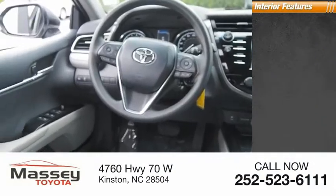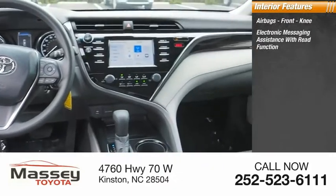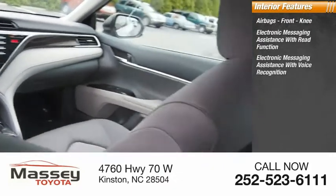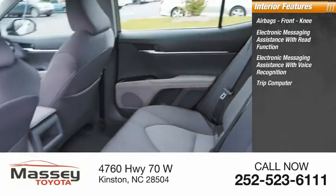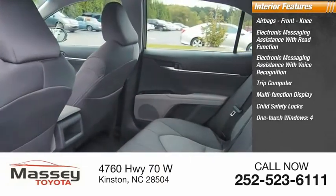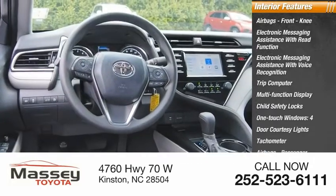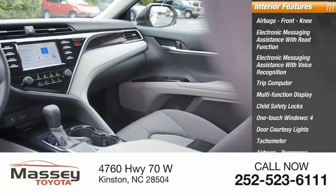Inside you'll find airbags, front knee airbags, electronic messaging assistance with read function, electronic messaging assistance with voice recognition, trip computer, multi-function display, child safety locks, one-touch windows, four-door courtesy lights, tachometer, and occupant sensing deactivation.